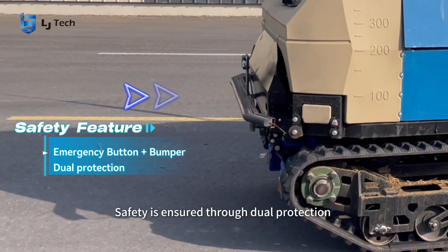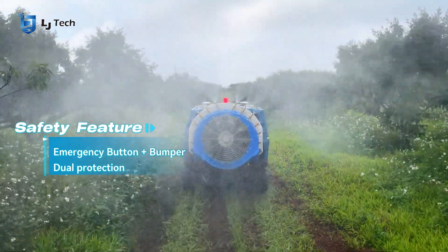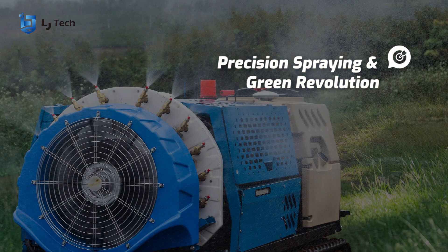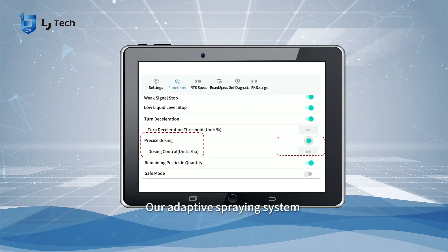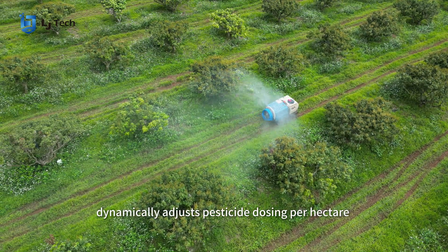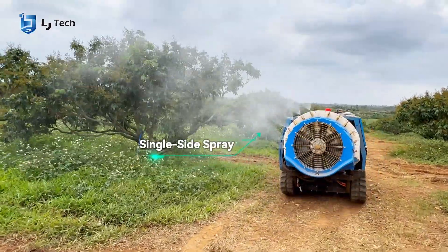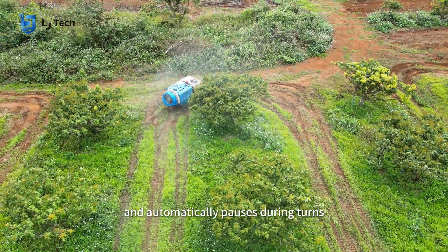Safety is ensured through dual protection, including an emergency stop button and bumper. Our adaptive spraying system dynamically adjusts pesticide dosing per hectare and automatically pauses during turns.